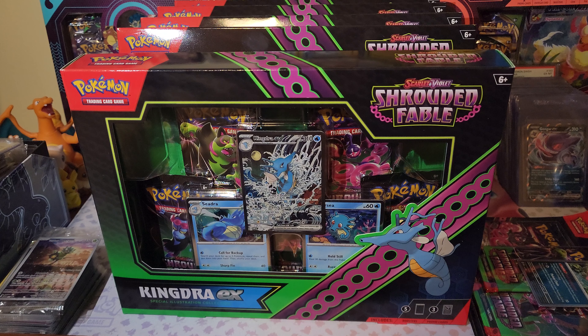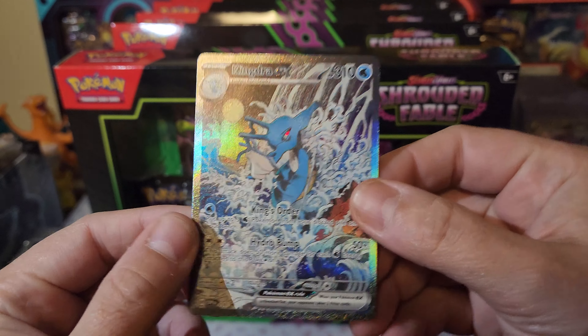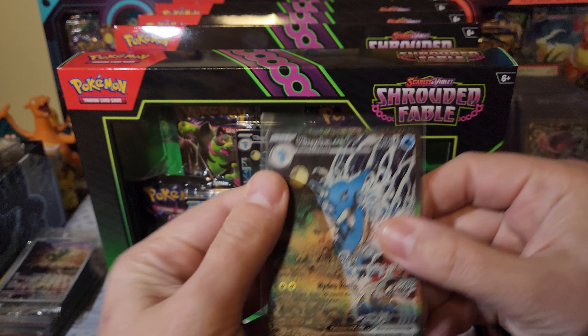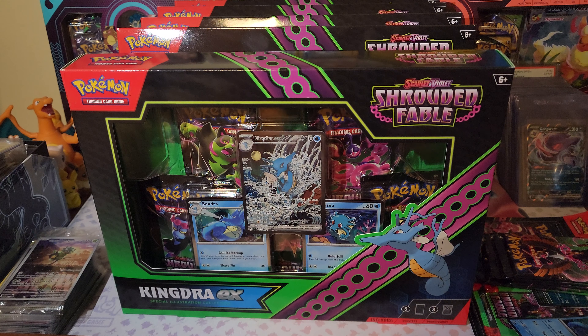I love the pack art on these - the packs look awesome. We're going to open one of each of what we have, then I'll hurry up and open everything else. So there it is in all its glory, the Kingdra SIR. Let's grab a bunch of sleeves, we're gonna need them. And we got the Horsea, and we got the Seadra.